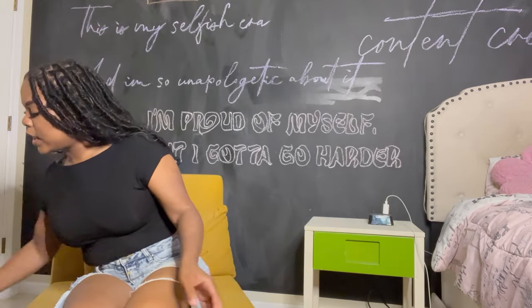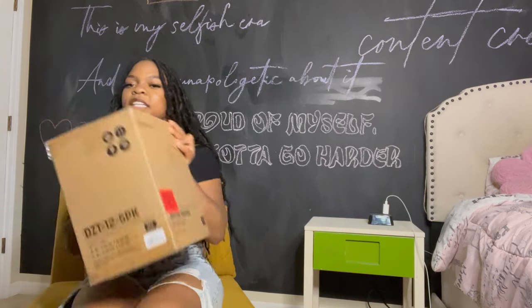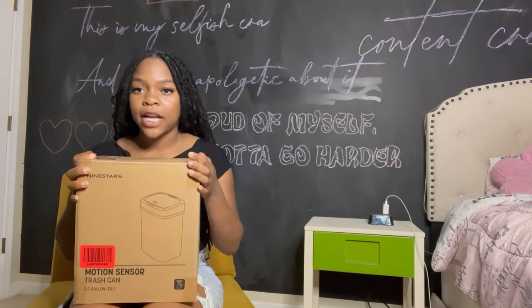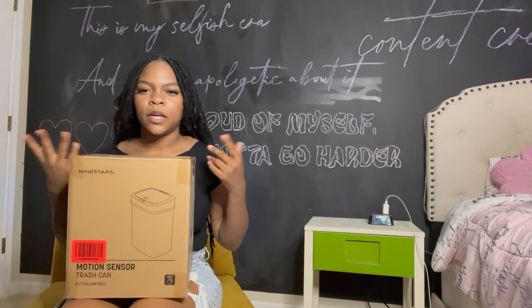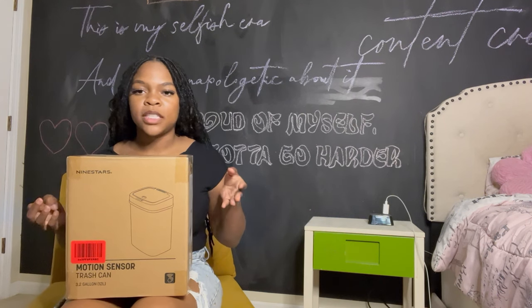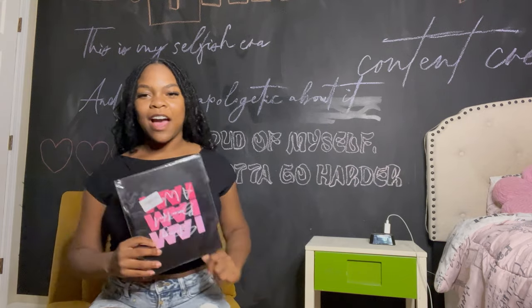Next I have a pink motion sensor trash can. One thing I learned is that this small trash can won't be enough on its own — I'll probably use it for paper or makeup items and have a separate bag for food waste.